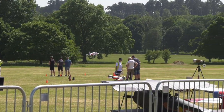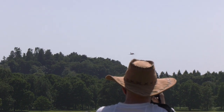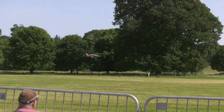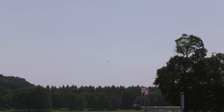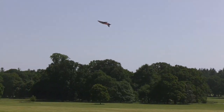Over the weekend there were lots of big impressive models, ones that you wouldn't usually see at your local club. First we have this large turbine-powered British Aerospace Hawk from the CARF range of models. The Hawk was developed as a jet trainer by Hawker Siddeley, and this model was finished in the colours of the RAF's 2010 solo display team based at 4 Flying Training School at RAF Valley.